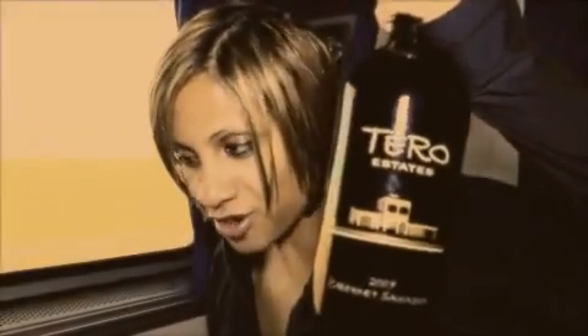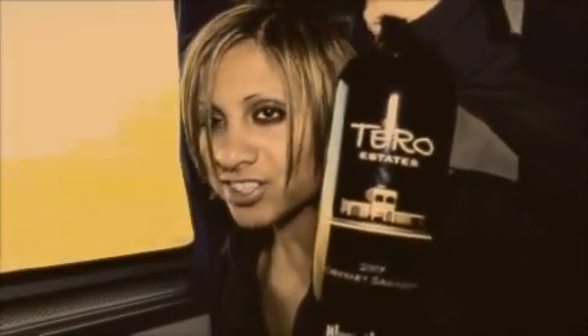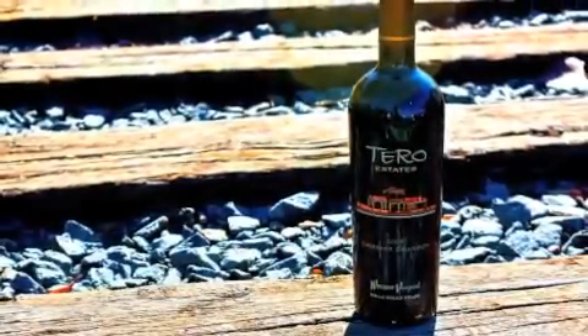Taro Estates, 2007 Cabernet Sauvignon. This comes to us from Walla Walla, specifically from the Windrow vineyards there on their estate. Blackberry. Honey resin. Dark baking spices. Cinnamon flour.